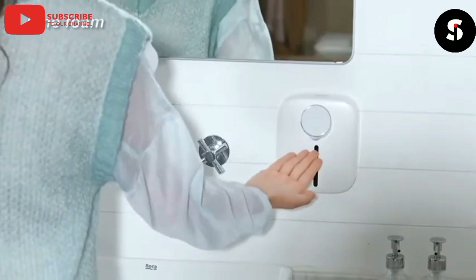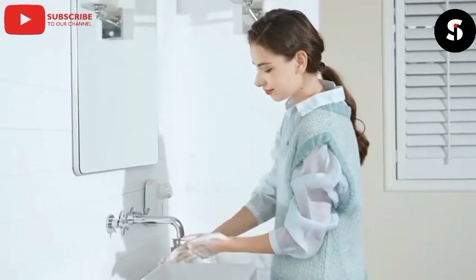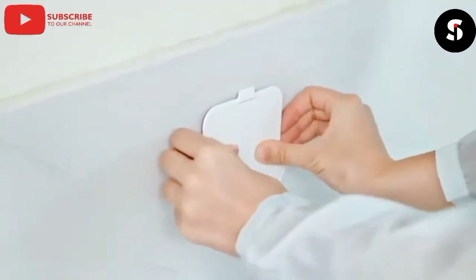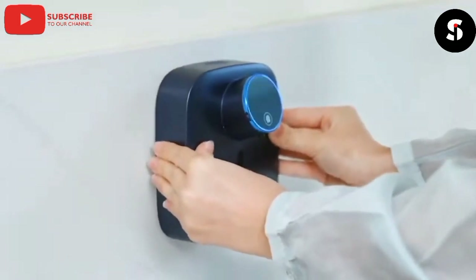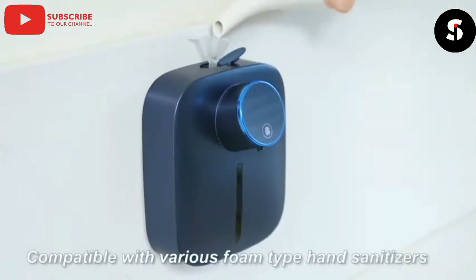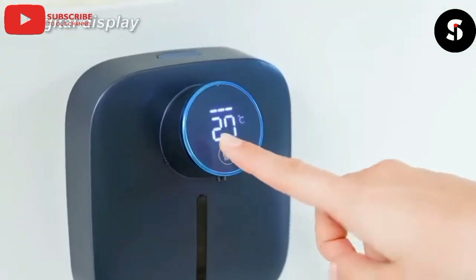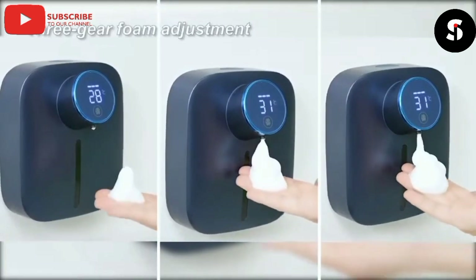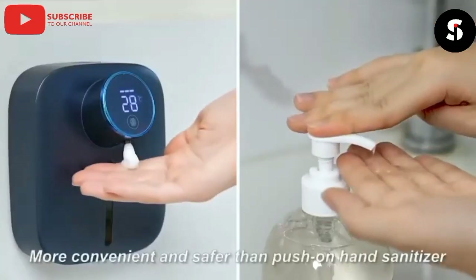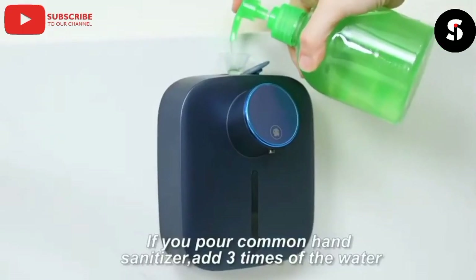Say goodbye to traditional soap dispensers and hello to the future with the Automatic Soap Dispenser. Its motion-activated technology makes hand washing a breeze, while its adjustable soap output allows you to customize your cleaning experience. With its energy-saving design, this device is both eco-friendly and cost-effective. Its touchless technology ensures that your hands stay germ-free while providing the perfect amount of soap for a thorough clean, and its sleek design adds a touch of modern sophistication to any bathroom or kitchen.